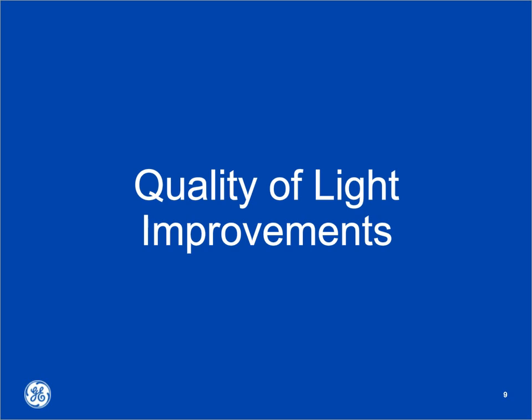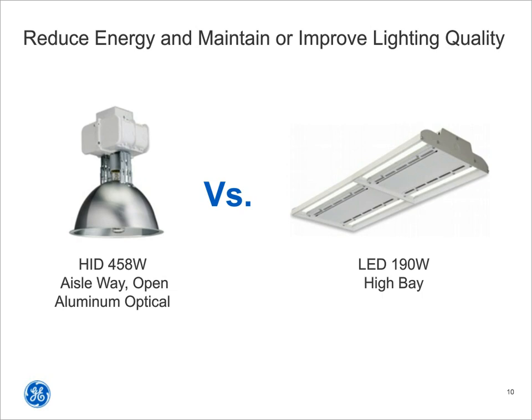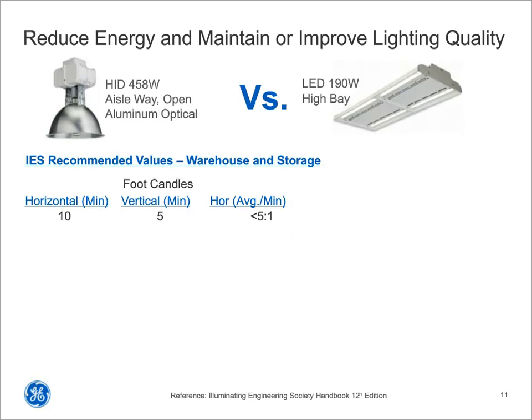Moving to possible scenarios when transitioning from your old HID system to an LED solution: my first choice would be a fixture like a 190-watt high-bay LED, which gives you equivalent light output to an old 460-watt HID metal halide system. The easiest way to save money with lighting is to shut the lights off, but if I can use lower wattage and still get the same amount of light, I have a winning formula. The question becomes: how much light is enough?